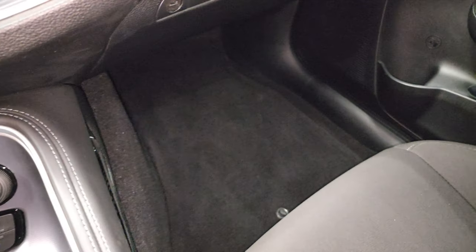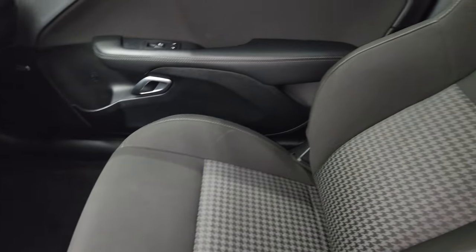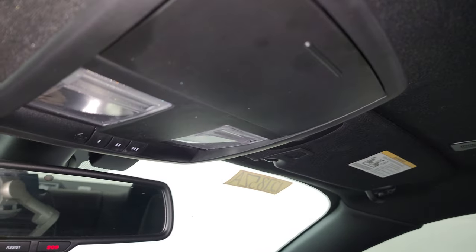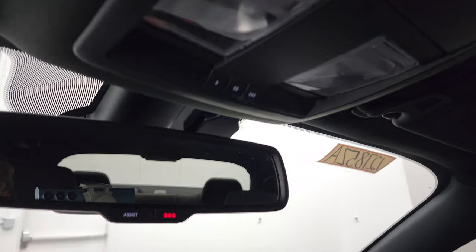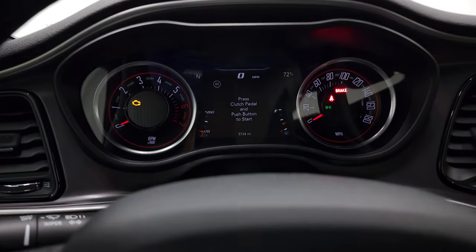Passenger side seat and door are in fantastic condition — no rips or tears on there. It smells very clean in this car; I don't think it's ever been smoked in, and the headliner is in great shape. You do get map lights up there, HomeLink buttons for your garage door and security systems, and SOS and assist buttons in the rear-view mirror. We will start it up and take a look under the hood.